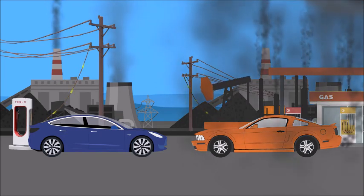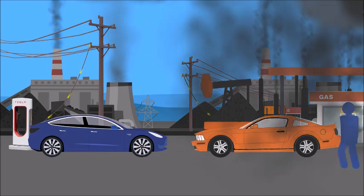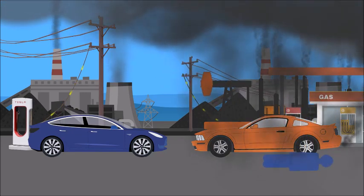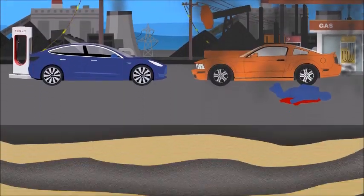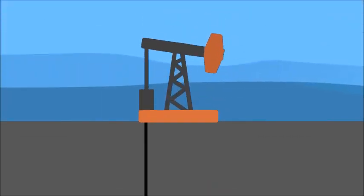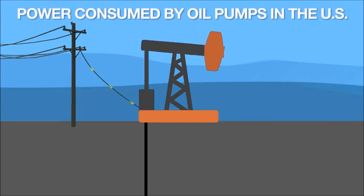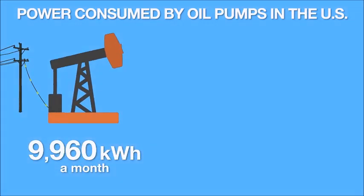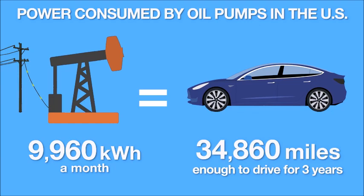So what goes into producing the fuel that you burn in your car every day? Gasoline or petrol starts as oil, on average 5,900 feet below the surface of the Earth. A great deal of oil is extracted using a pump jack. Pump jacks don't run by themselves — in most cases they use electricity. It takes, on average, 9,960 kilowatt hours of electricity every month to drive one pump jack. To put that in context, that is enough electricity to power a Tesla Model 3 for 34,860 miles.